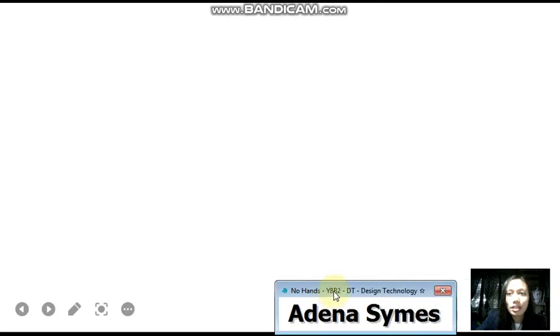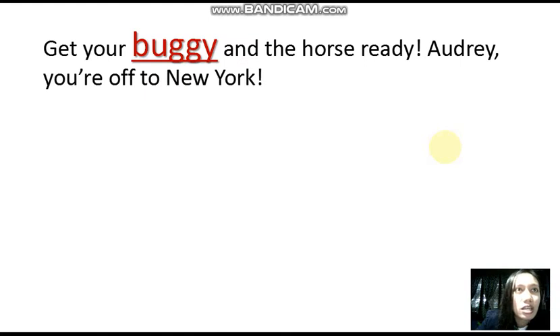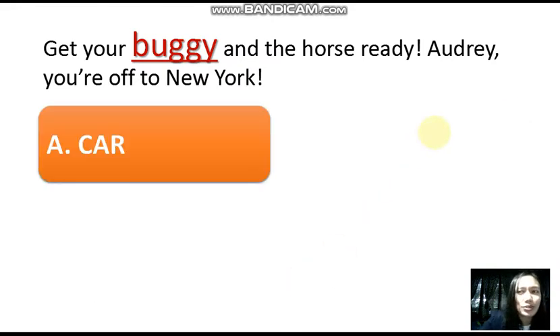For the first person I will call, it will be Shirley. Shirley, what does this word mean? 'Buggy.' Get your buggy and be horse ready, Audrey, because you're off to New York. Get your buggy and be horse ready, Audrey — you're off to New York. Okay, Shirley, what is the answer?